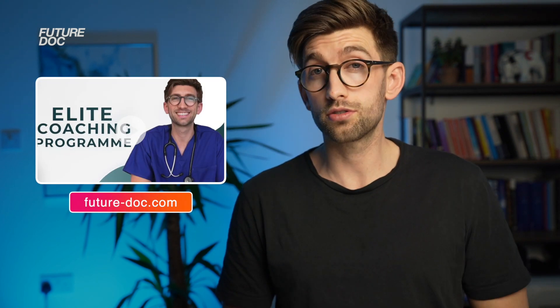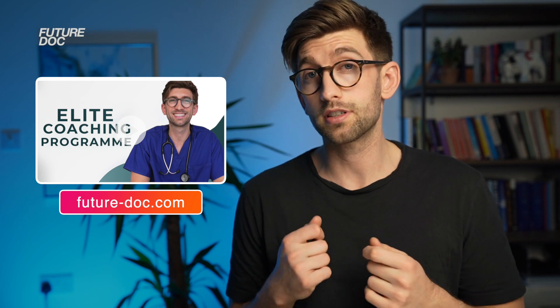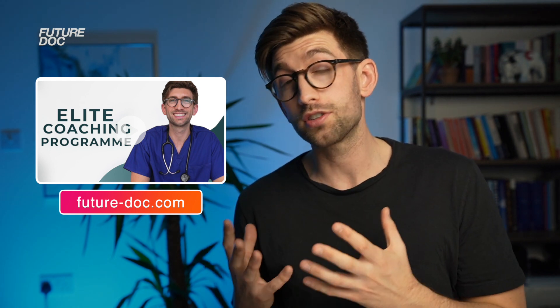Everything I do in coaching students on my elite coaching programme is about giving you the best possible chances of success — always planning for a plan B in case we don't get the result we wanted. Finally, note that you do have to go in person to a test centre, and there are locations throughout the UK, Australia, and all around the world. Now let's look at each section, how it's laid out, and how it's scored.